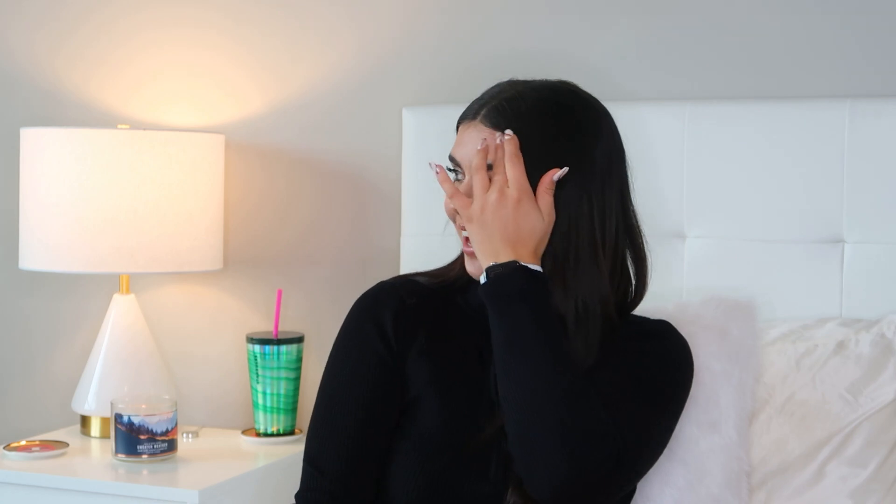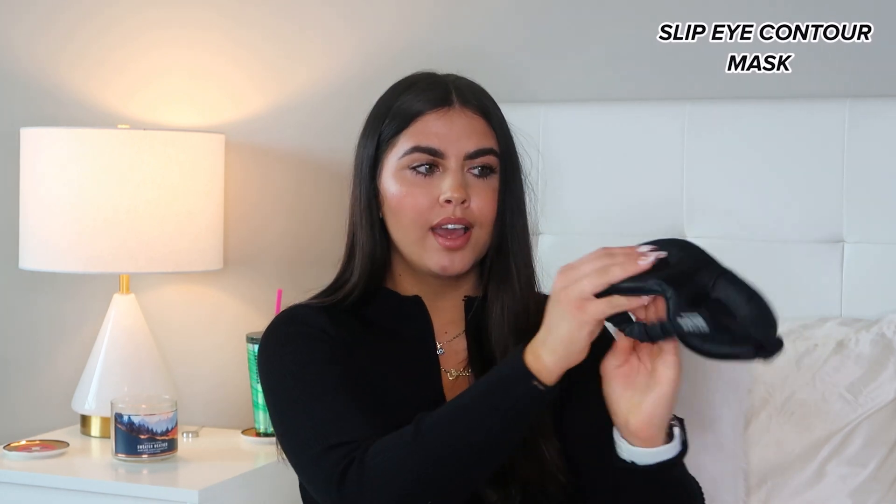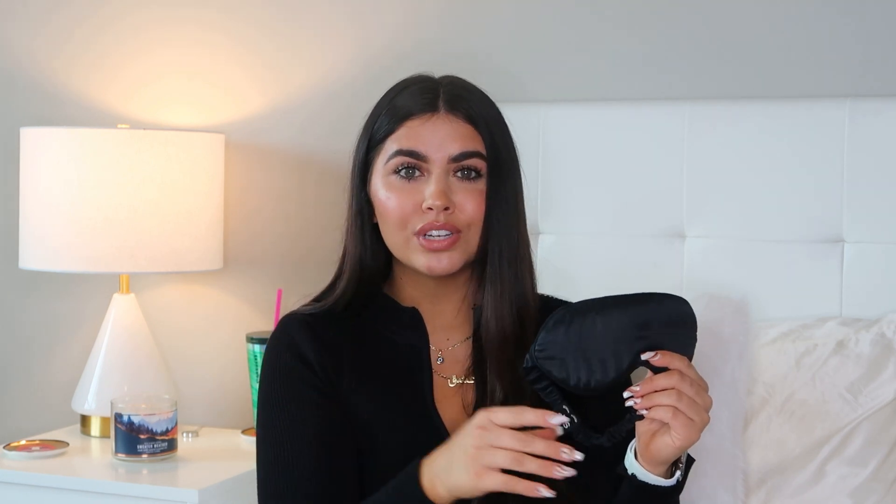I thought it would be really cool if Slip came out with a mask that was indented on the inside — for people who have eyelash extensions, naturally long lashes, anything of that nature. And boom, literally four months later after I told my mom this, they came out with it. I was so excited — did I manifest that? So this is the Slip Eye Contour Mask. On the inside it's actually indented and has two little holes, so you have great movement with your eyelashes. You can fully open your eyes under this. It still feels snug around your actual eye and it's really puffy. You can return it on Sephora if you don't like it, but I love this mask so much. If your eyelashes are being flattened for any of those reasons, this is going to be a game changer.